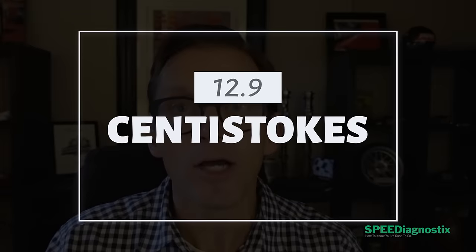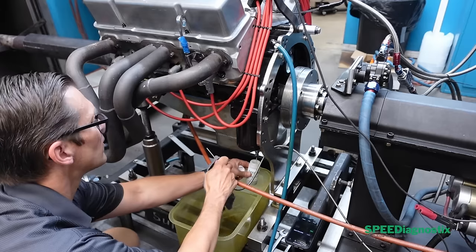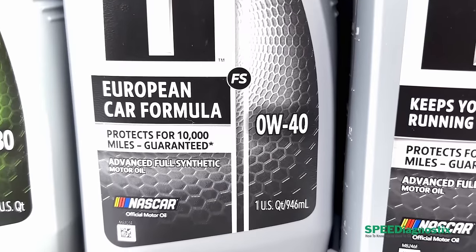Because it's a Zero W40, the viscosity is coming in right at 12.9 centistokes at 100 degrees C. This is really important because it's barely over the threshold — 12.6 and higher is essentially a 40 grade, so 12.5 is the cutoff between a 30 and a 40. Being so close to that cutoff, when we see used oil samples of Mobile One Zero W40, it is typically below grade, less than 12.5 centistokes — sheared down into the 30 grade range.